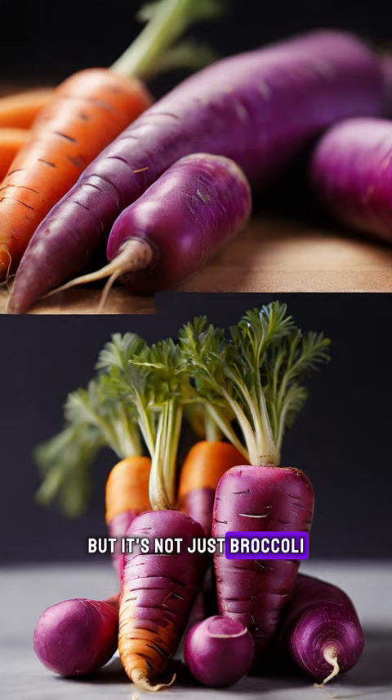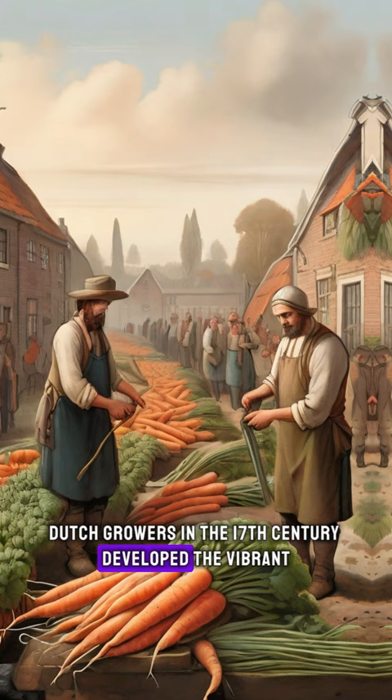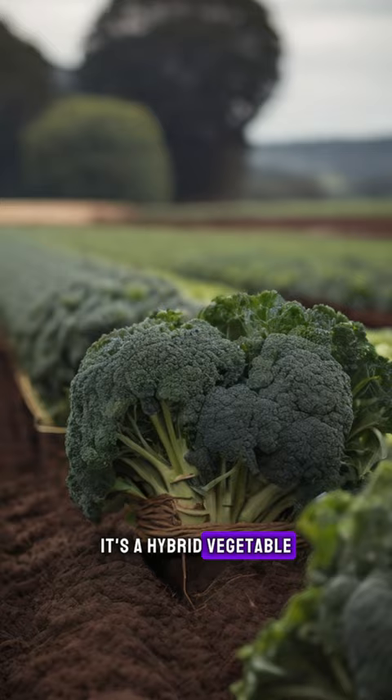Modern-day carrots were originally purple and not orange. Through selective breeding, Dutch growers in the 17th century developed the vibrant orange carrot we're familiar with today. And what about broccolini? It's a hybrid vegetable created by crossing broccoli with Chinese kale.